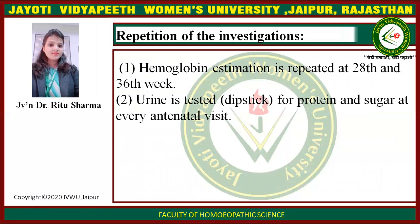Repetition of investigations: first, hemoglobin estimation is repeated at the 28th week and 36th week. Second, the urine dipstick test for protein and sugar is done at every antenatal visit.